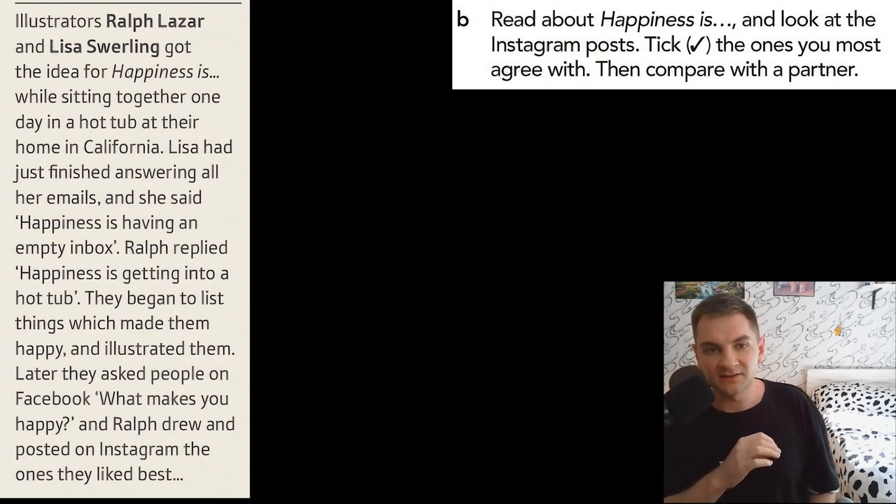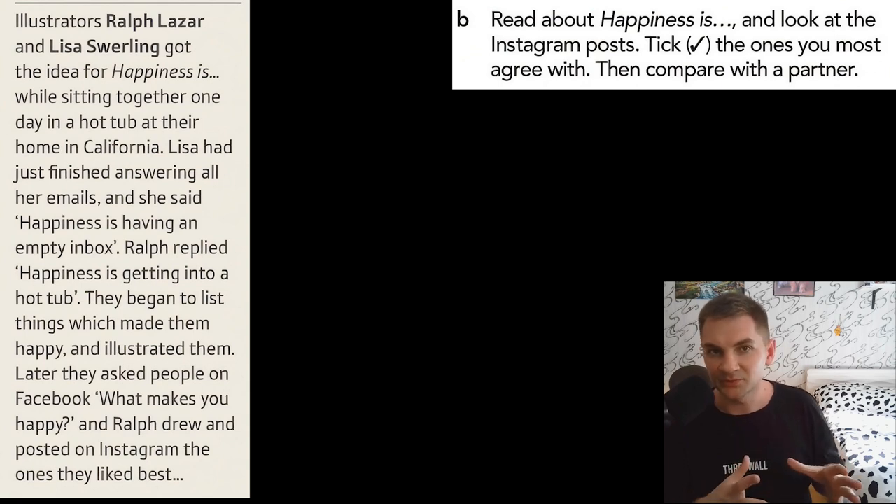Illustrators Ralph Lazar and Lisa Swerling got the idea for happiness is while sitting together one day in a hot tub at their home in California. A hot tub is just a big bath. Lisa had just finished answering all her emails and said 'happiness is having an empty inbox.' Inbox is where you keep all your emails that you didn't answer. Ralph replied, 'happiness is getting into a hot tub.' They began to list things which made them happy and illustrated them. Later, they asked people on Facebook 'what makes you happy?' and Ralph drew and posted on Instagram the ones they liked best.